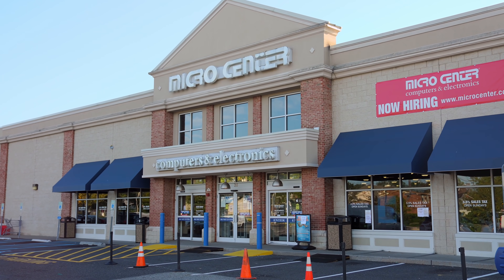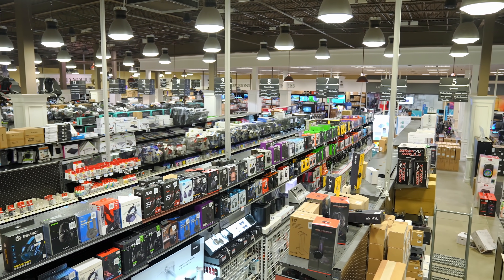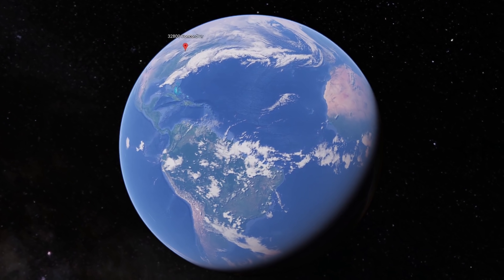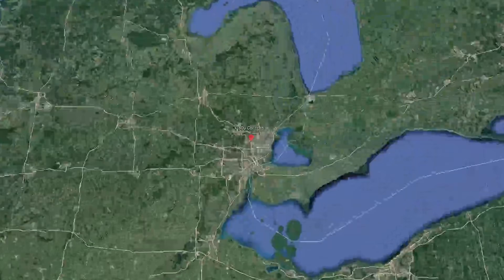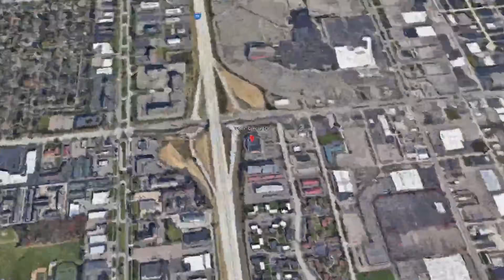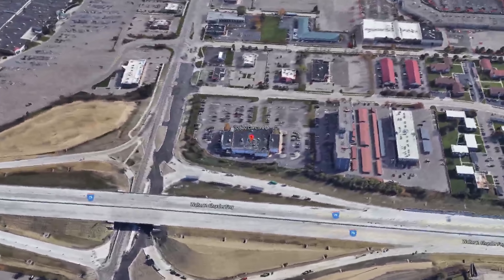Now let's check out what we have on the docket today. Thank you to MicroCenter for sponsoring today's video. MicroCenter is one of the best places to shop for all your technology needs, and if you're like me, you might even live within driving distance to a MicroCenter location. Having a MicroCenter nearby has saved my bacon more than once.